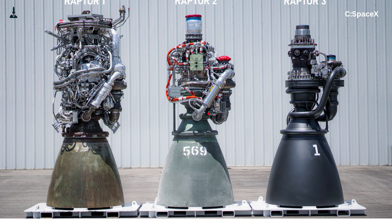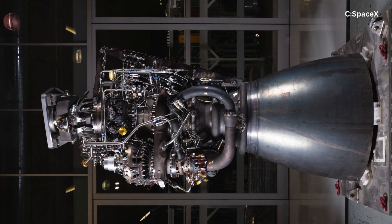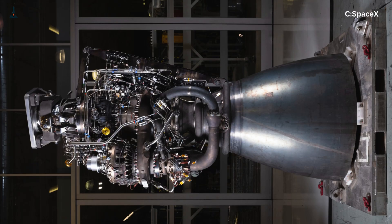Raptor 1 was a proof of concept — a messy, pipe-covered, Frankenstein-like engine that showed what was possible. Raptor 2 cleaned up the design, simplified the plumbing, and gave Starship its real muscle: about 230 tons of thrust per engine. But it still wasn't perfect.